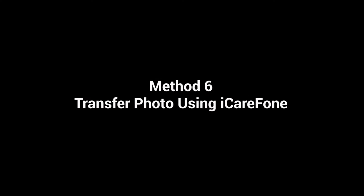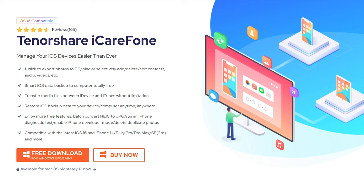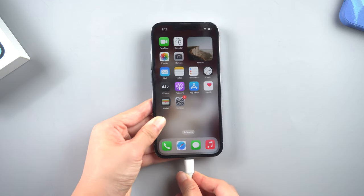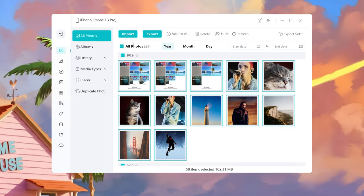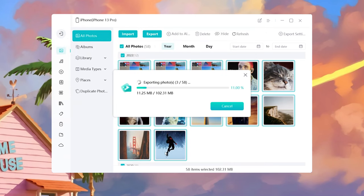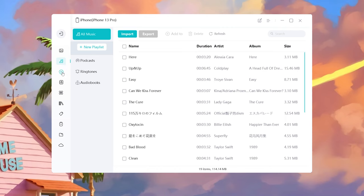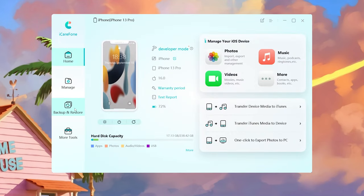Method 6: Transfer photos using iCareFone. If the above methods are too much trouble for you, iCareFone may be a better choice. It is a powerful tool that can help you freely backup your iPhone. Once installed, connect your iPhone to the PC and click Manage. With just a few clicks, you can directly export all your iPhone photos to your PC. It's safe and easy. Not only photos, but you can also export your videos, contacts, and other data. Additionally, you could keep and restore backups here.